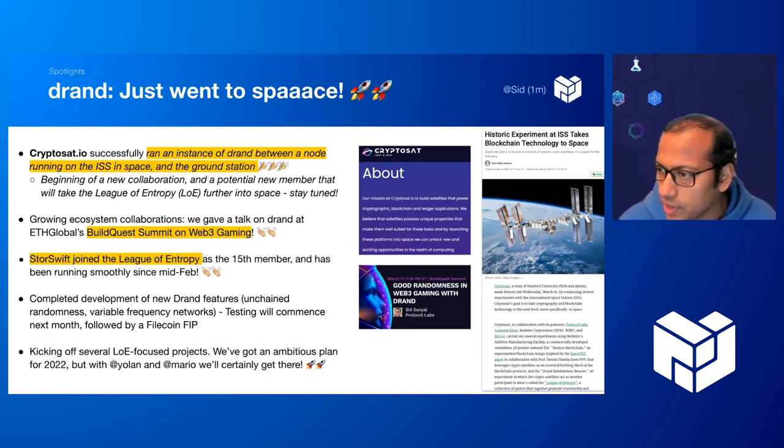Testing is going to commence next month and we intend to file a Filecoin FIP and engage with the Filecoin team to understand how best to make use of the new features. It's more about finding the right integration with Filecoin than timeline. We're also kicking off a number of League of Entropy focused projects to make life easier for the 15-odd independent organizations that operate DRAND. Thanks to Yanis, Nicola, Yolen, Mario, Will, and Hector for an amazing push, and we look forward to taking DRAND to the next level.